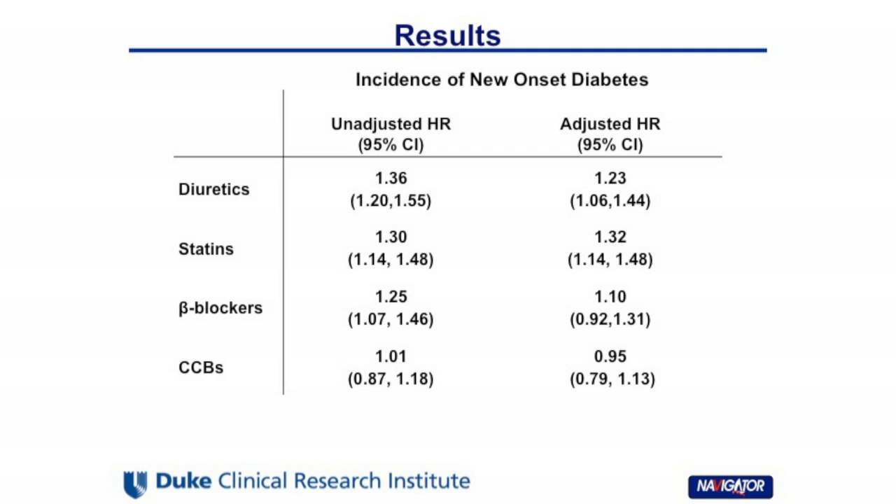The results of our study showed that the use of diuretics and statins increased the risk of diabetes, with a hazard ratio of 1.23 for diuretics and a hazard ratio of 1.32 for statins, whereas the effect of beta blockers was non-significant.